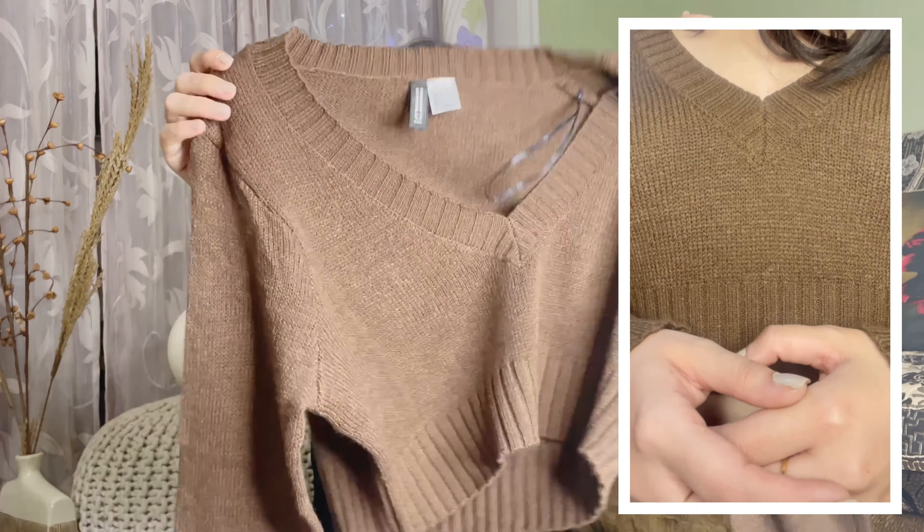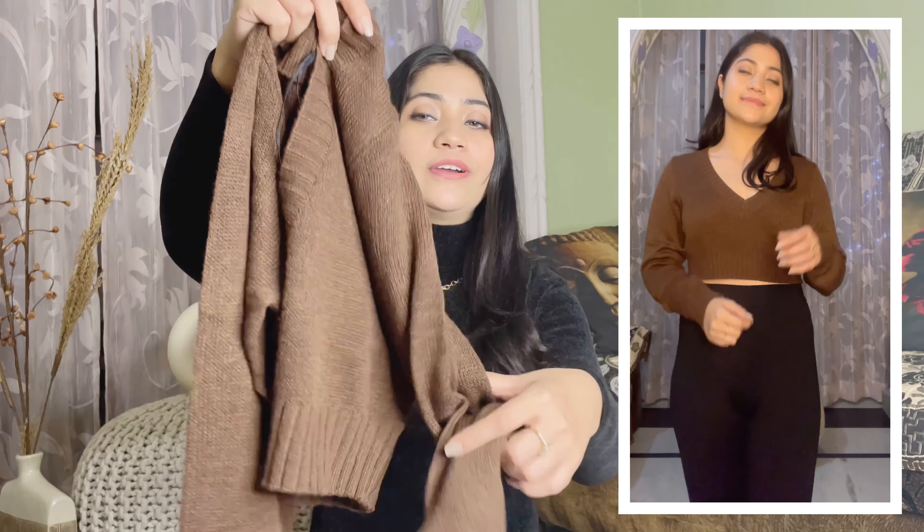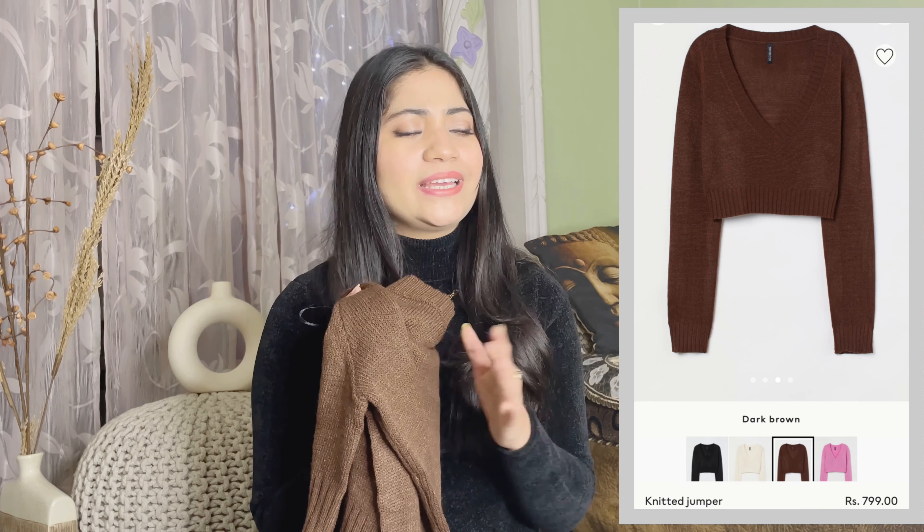Next, I have taken this brown jumper. This color is very trendy and it is my favorite color. It has long sleeves, a V-neck, and it is very cropped. High-waist jeans with it look perfectly cool. You will also get different colors, but I had to buy brown. There is no discount on this — originally it was 799 rupees and it is still 799 rupees. H&M's 799 range is very good and affordable compared to Zara or anyone else.